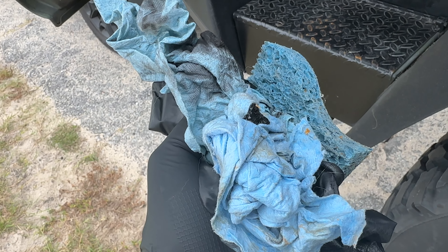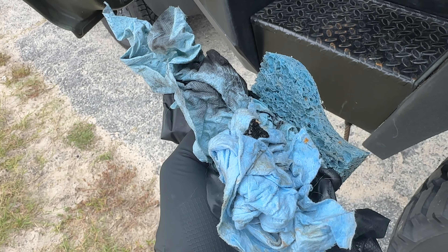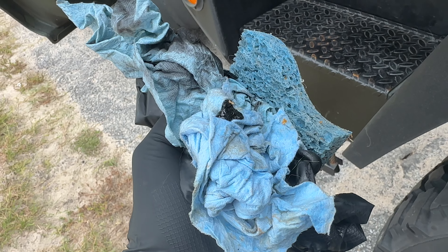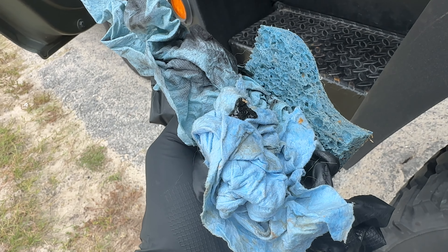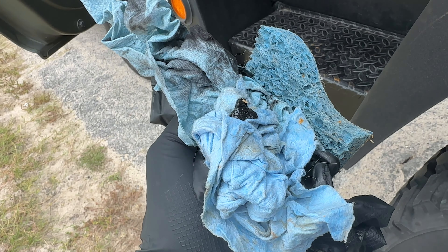If anybody has any idea what would cause that — I haven't put any Armor All or any kind of chemical on here. It wasn't like this last year. I took that out to check the bolts on the steering about maybe three years ago, so I'm not really sure what would cause those things to melt like that in just a few years.